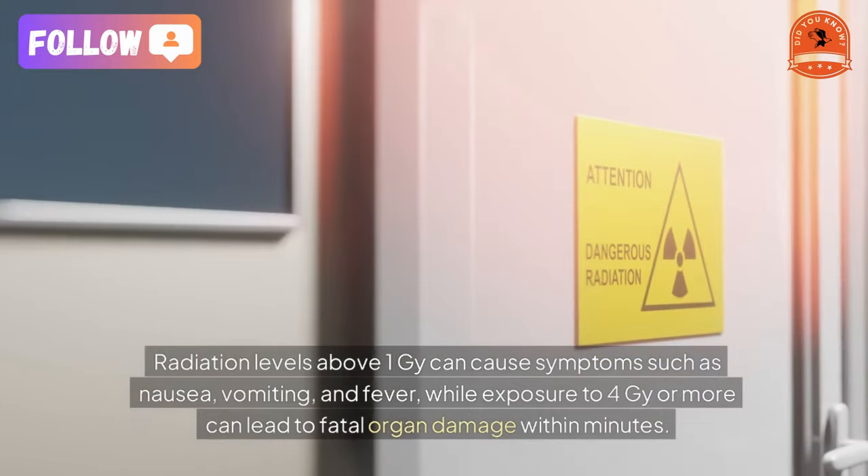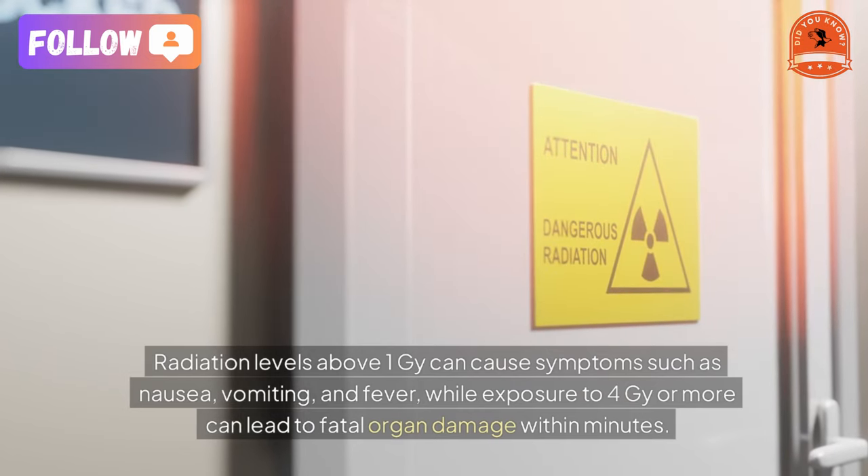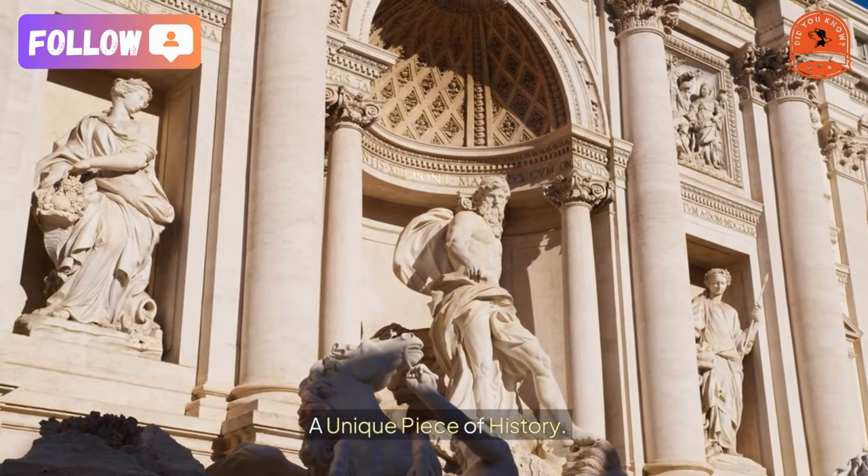Radiation levels above one gray can cause symptoms such as nausea, vomiting, and fever, while exposure to four grays or more can lead to fatal organ damage within minutes — a unique piece of history.